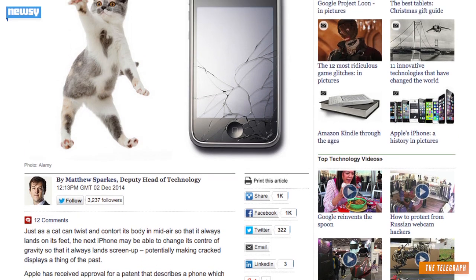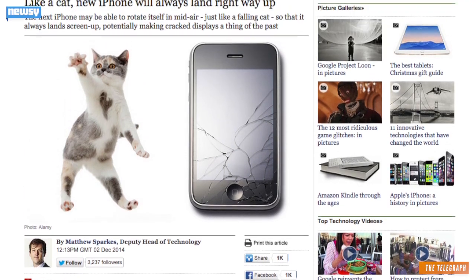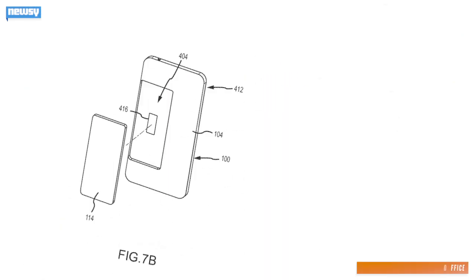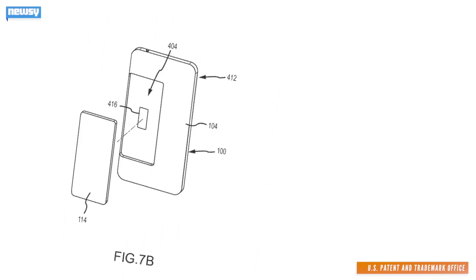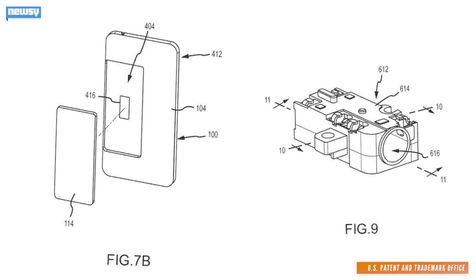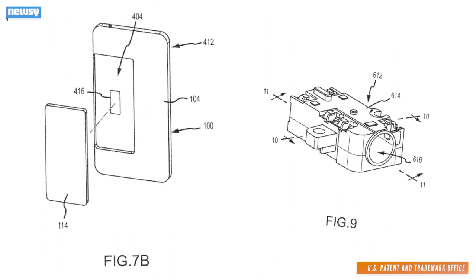But cat-like reflexes aren't the only way Apple is working to protect your iPhone from you. According to the Telegraph, the patent also outlines plans for a battery that would eject itself during a fall, changing the direction the phone is falling in, and a contracting headphone jack that would turn your headphones into a sort of makeshift bungee cord. The patent was actually filed back in March, and so far there's no indication of when a more graceful iPhone could become a reality.